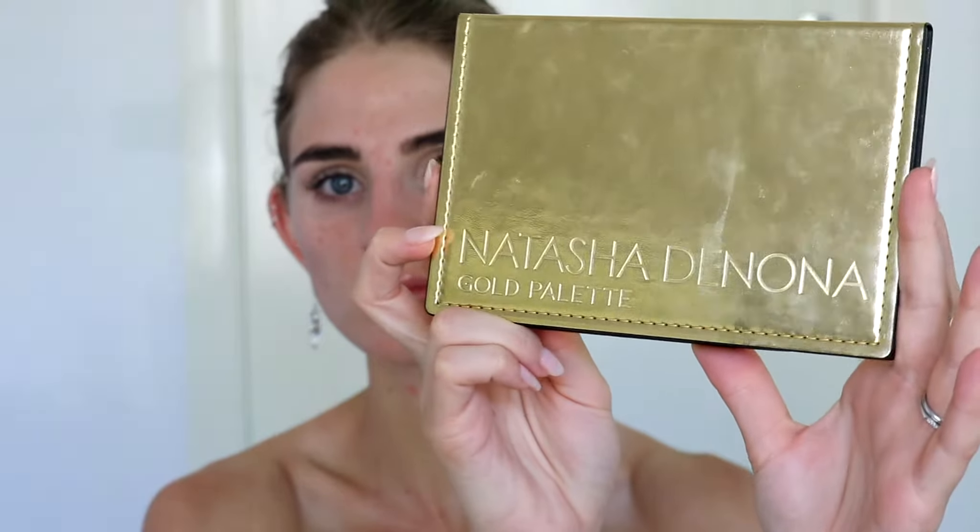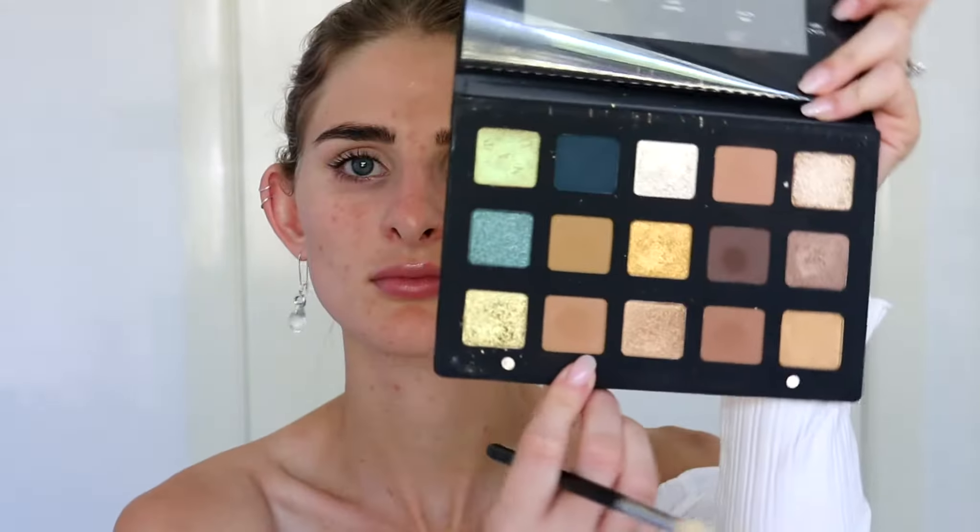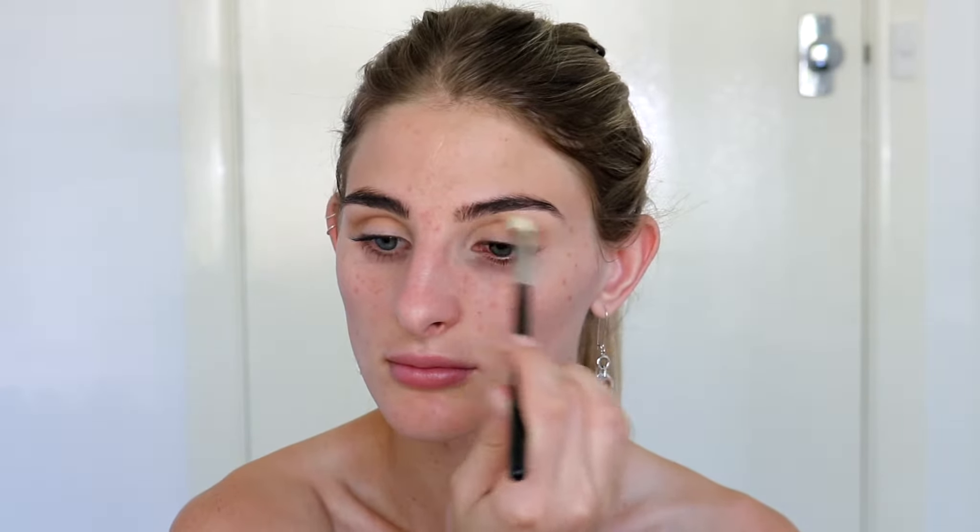Once we have the lids set, I'm going in with the Natasha Denona Gold Palette - I received this as a gift for Christmas and I am so in love with it. I'm starting with a fluffy brush to build up a transition using the shade Sandstone. Natasha Denona products are expensive but they are some of the best eyeshadow products I have ever used. With just one application, it's full pigmentation and the blendability is just unreal - these shadows are truly worth the money.